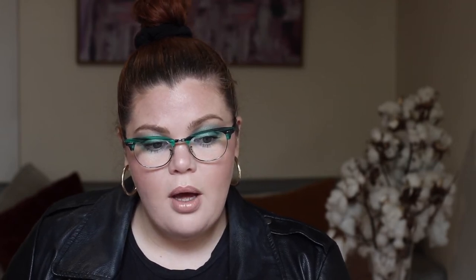We have the I Pick Your Longwear Eyeliner Makeup Set for $58, the Blacker Cherry Mini Eye Makeup Set for $29, the Iconic Multi Finish Eye Palette in Very Merry Cherry Edition for $73, the Tempting Trio Mini Eye and Lip Makeup Set for $37, the Le Marc Lip Cream Lipstick Very Merry Cherry Edition for $49, and the Omega Glaze All Over Foil Luminizer Very Merry Cherry Edition for $68.